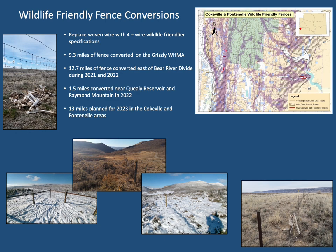The department converted 9.3 miles of net wire and five to six strand fence to four-wire wildlife-friendly specifications at the Grizzly Wildlife Habitat Management Area near Baggs during 2022. An additional 8 miles of fence has been identified for wildlife-friendly fence conversion on the Grizzly WHMA during the next year. 14 two-point miles of fence were replaced with wildlife-friendly specification fences in the southern Wyoming Range during 2022, and an additional 13 miles of fences are planned for conversion in 2023. The cumulative effects of these fence conversions are extremely important for facilitating passage for migrating mule deer, pronghorn, and other big game between seasonal ranges.